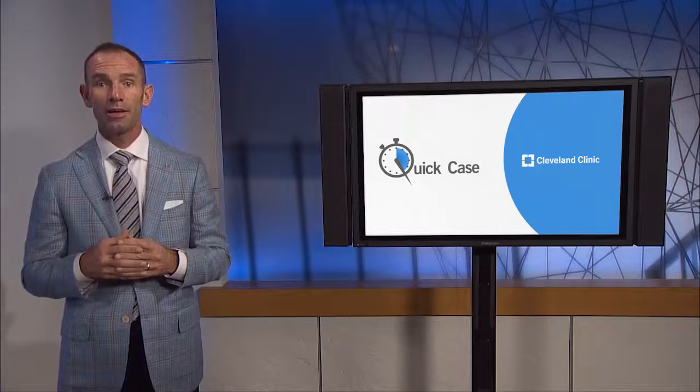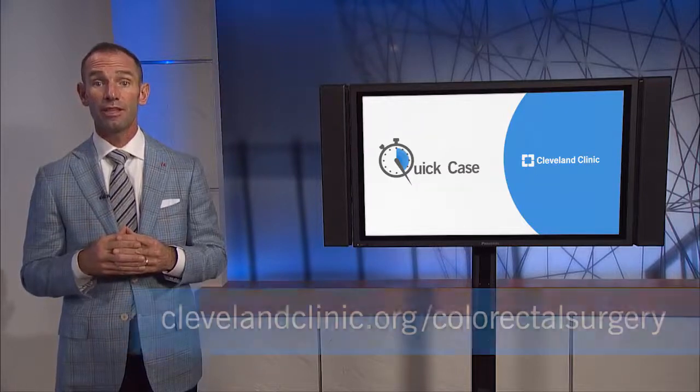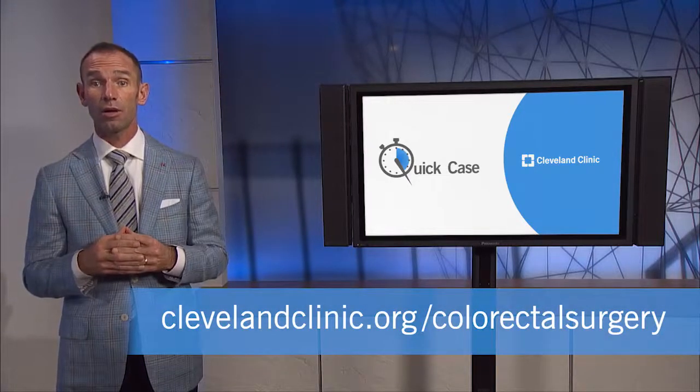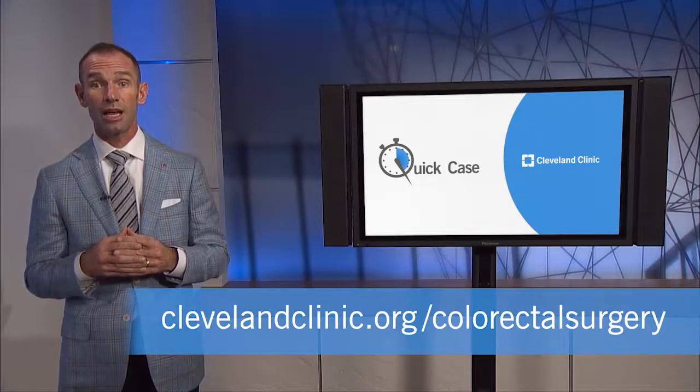Thank you, Dr. Abama. For more information on treatment and referrals to Cleveland Clinic's Department of Colorectal Surgery, visit clevelandclinic.org/colorectalsurgery. Until next time, thanks for watching Quick Case.